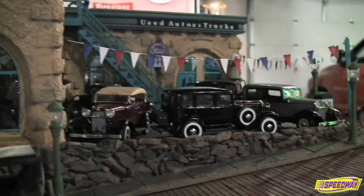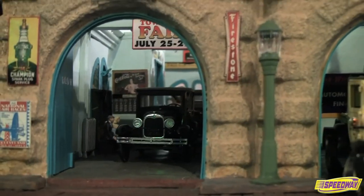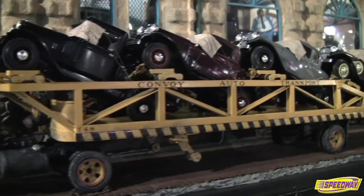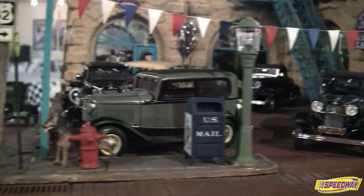Famous for ushering in the legendary flathead V8, the 32 Ford had gained iconic status among hot rodders, racers, and restorers. Uran's diorama includes examples of each of the 15 Ford body styles made in 1932, and displays fantastic detail beyond the cars too.